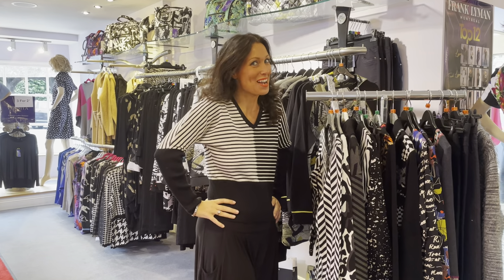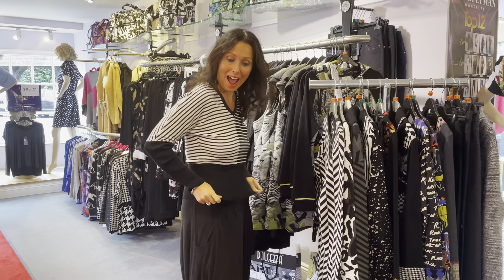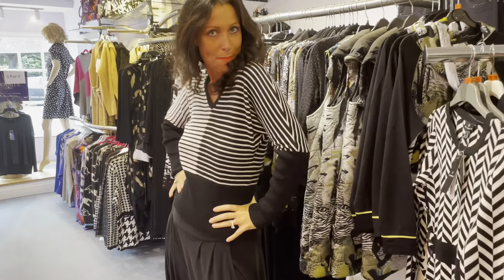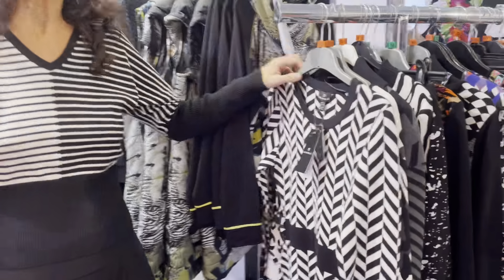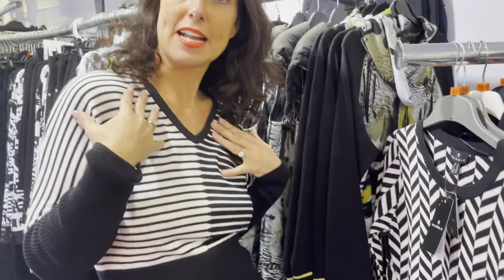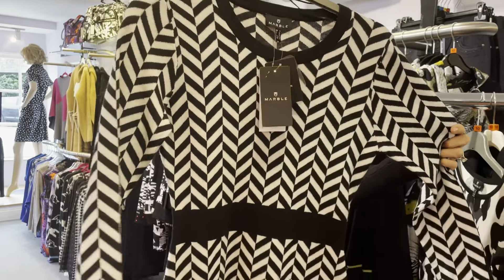Hi from Finita! It's Fashion Friday and we have new collections. I'm modeling this gorgeous marble top — I love it, very flattering. Loving the monochrome, liking the stripes and the chevrons. This top is only £69.99, what a steal — casual wear, ladies. And we've got this gorgeous chevron dress.